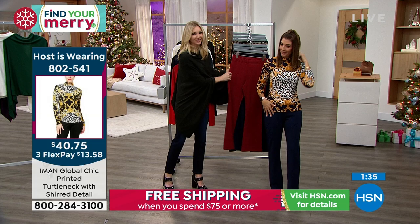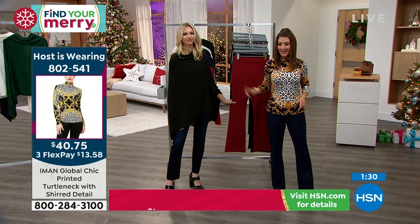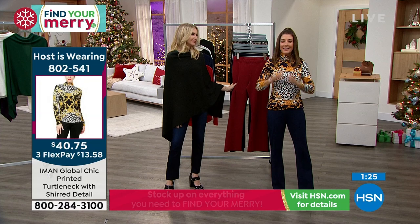We love that it just makes you feel amazing. There it is — item 802-541. You can keep adding the turtleneck. It's soft, it's relaxed. We have all the colors that match our Today's Special. We have all the colors that match the pants. I'm wearing it in the navy.